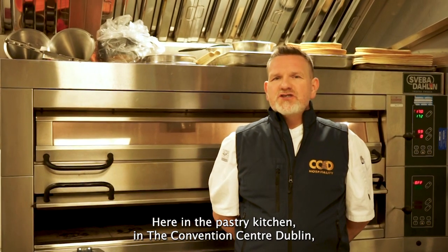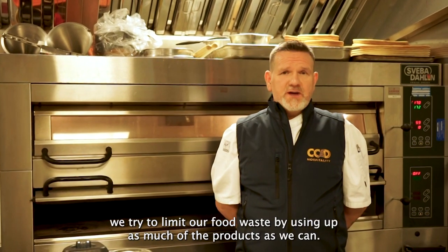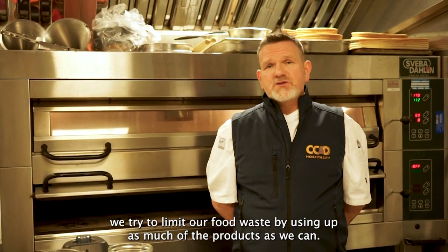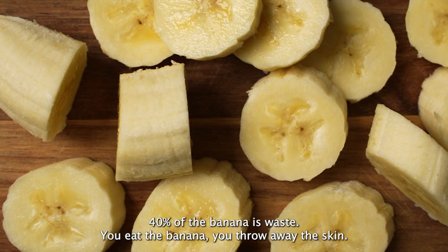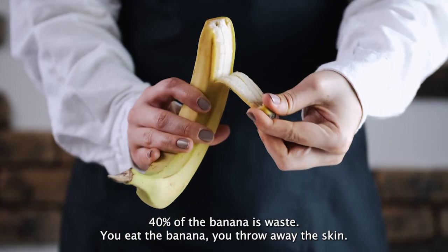So here in the Pastry Kitchen in the Convention Centre Dublin, we try to limit our food waste by using up as much of the products as we can. Take a typical food item — I'm going to suggest a banana. 40% of the banana is waste. You eat the banana, you throw away the skin.